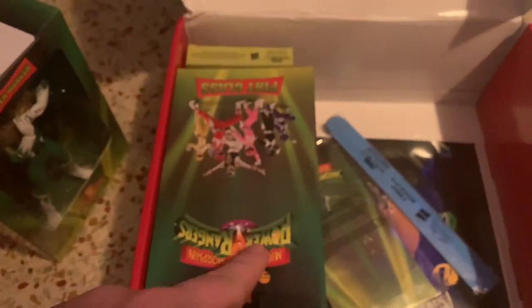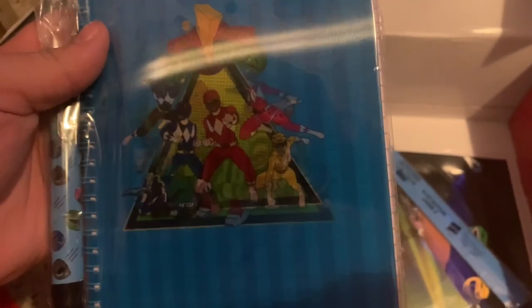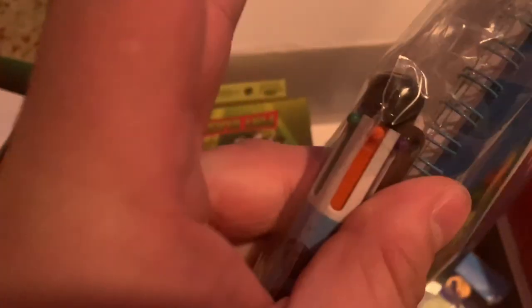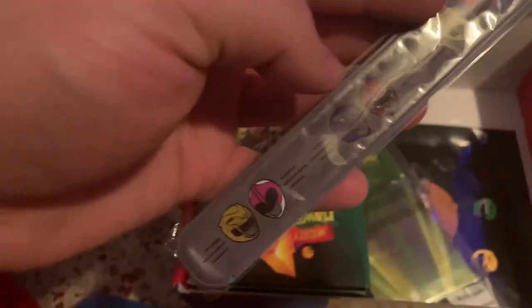I forgot to mention I got this for $10 too, so not bad really. It comes with a pen — it's like a multicolor pen. We got slap bracelets right here.